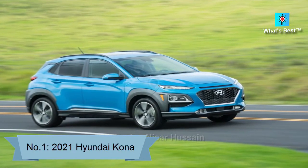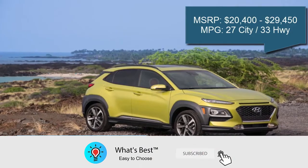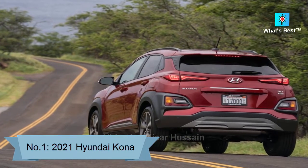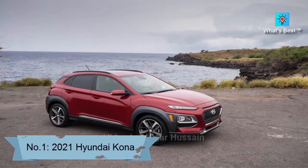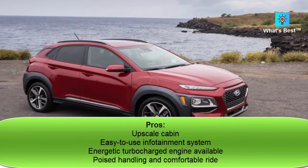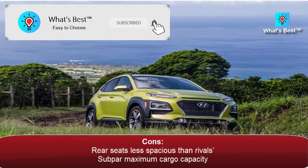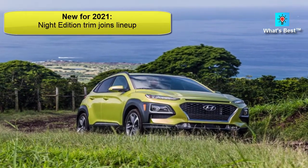Number 1: 2021 Hyundai Kona. The 2021 Hyundai Kona finishes near the top of our subcompact SUV rankings. This crossover has composed handling, a smooth ride, and a well-built cabin, making it one of the most well-rounded vehicles in the class. Score: 8.3. Pros: upscale cabin, easy to use infotainment system, energetic turbocharged engine available, poised handling and comfortable ride. Cons: rear seats less spacious than rivals, subpar maximum cargo capacity. New for 2021: Knight Edition trim joins lineup.